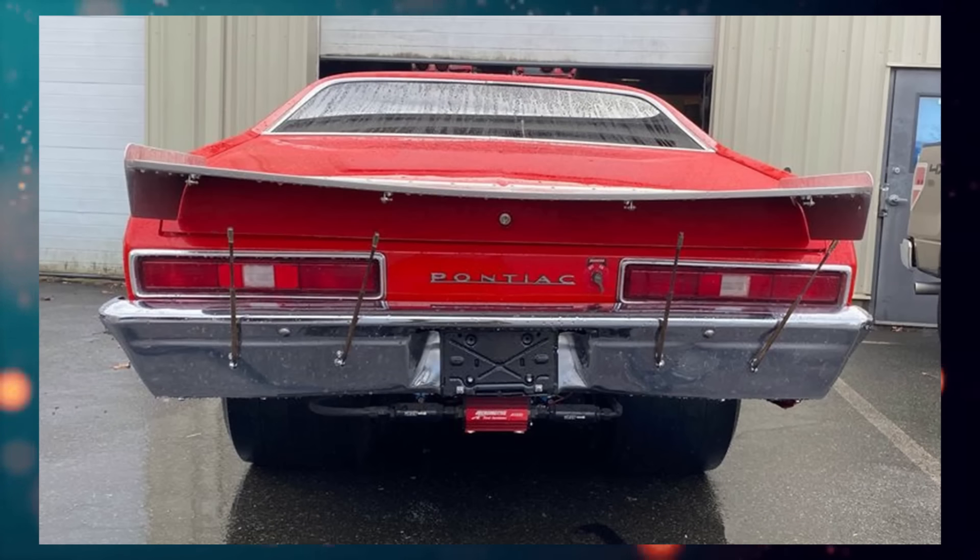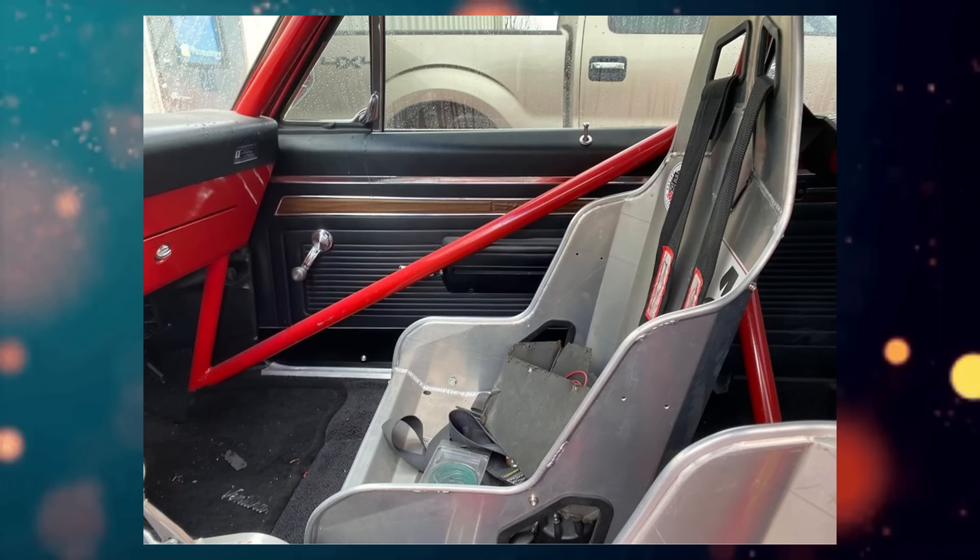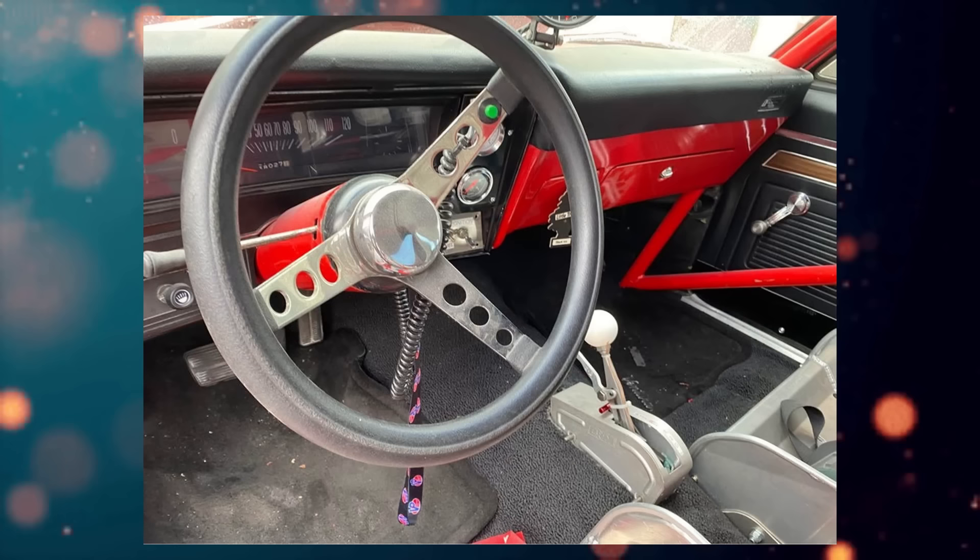From the seller's description: 455 Pontiac street strip car, new top-end Turbo 400, 12-volt rear end, beadlock weld wheels, Hoosiers front and back, 1050 Dominator, 10-gallon fuel cell, B&M shifter, all signal lights work. $24,000, cash only, no trades.